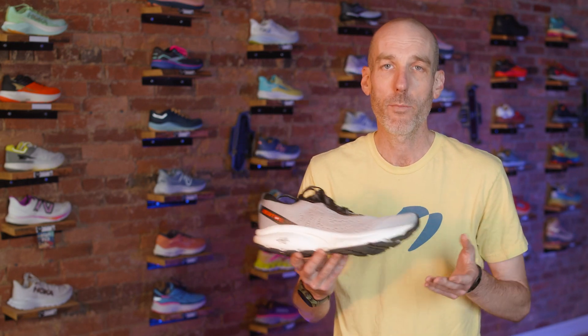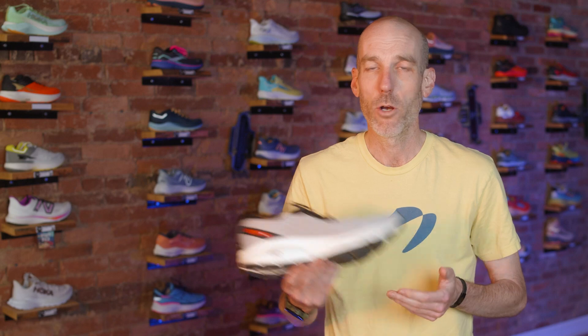If you find yourself in the greater Westminster, Maryland area, stop on by and say hello. Check out the Isaac or any other fun shoes we have on our wall. Stop by and join us for a group run while you're at it. Happy running — hope to see you around Westminster. Stay safe out there everybody.